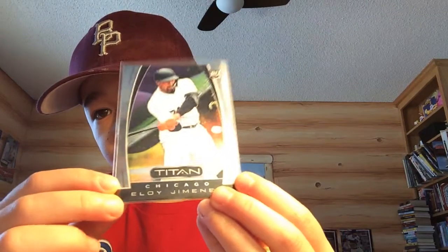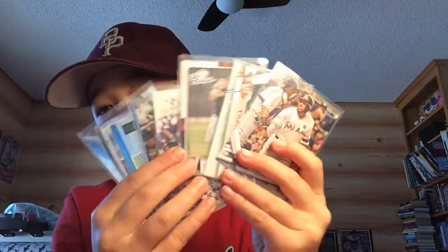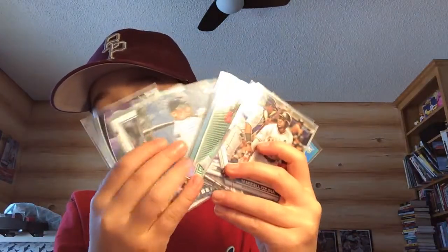They had a lot of other Eloys and Kestons and a lot of good buys for 50 cents. I also got an Eloy Jimenez Titan rookie — pretty cool. That's all for the 50-cent bin pickups: 12 cards, 6 bucks for all of them.